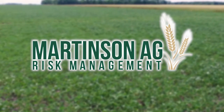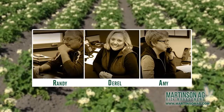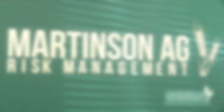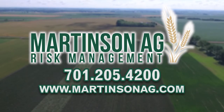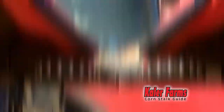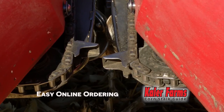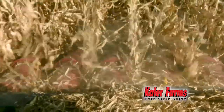Martinson Ag Risk Management offers a variety of crop marketing and crop insurance packages. With over 40 years of experience, our dedicated staff works hard to ensure you get the best advice on crop insurance, marketing, and risk management. Contact Randy or any of the staff at Martinson Ag Risk Management today at 701-205-4200, or visit martinsonag.com. The Cornstock Guide, made out of UHMW ultra-high molecular weight poly, attaches to the side of a snout on corn heads to keep all the wear off the snout and get corn to come into the head smoother without bouncing.